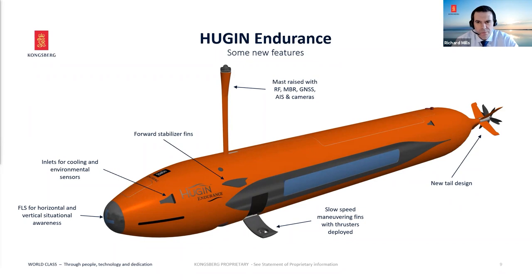On the sides are the slow-speed maneuvering fins, one on either side, which fold out when the vehicle is operating in slow-speed environments. We're not saying the vehicle will hover, but it will operate quite comfortably at sub-one-knot speeds and will be able to maintain station in a low-power loitering mode. And at the back end, we have a brand new tail design.